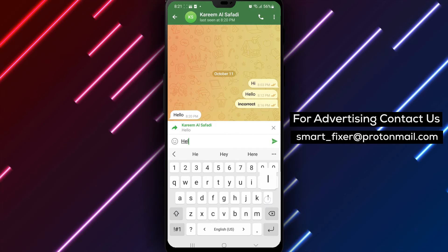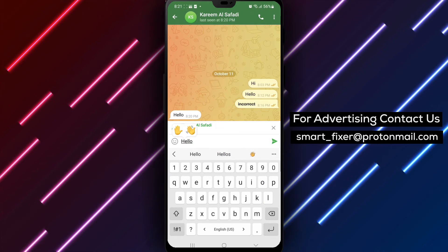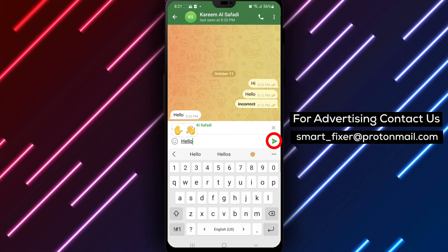Step 3: Type in your response in the text box provided. You can write your message, add emojis, or even attach files if needed.